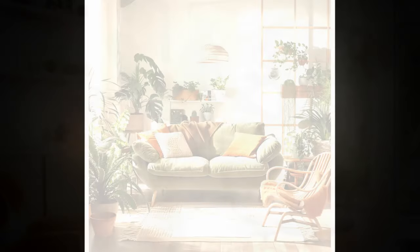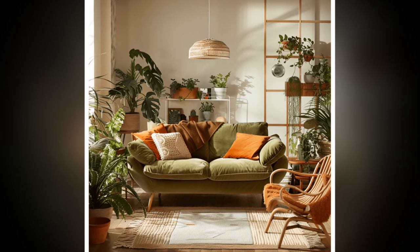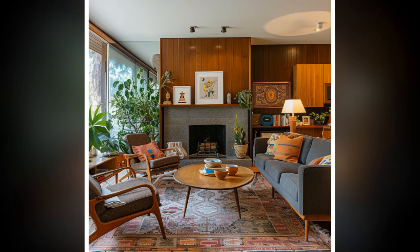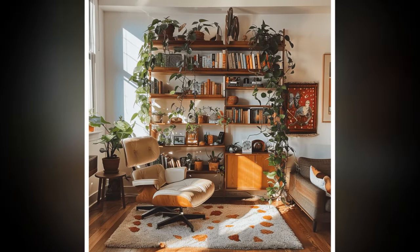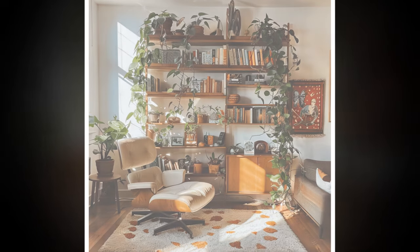5. Geometric Patterns and Textures. Geometric patterns were a big part of mid-century modern interiors, appearing in everything from wallpaper to textiles. Look for bold, graphic prints in throw pillows, area rugs, or curtains to introduce visual interest and energy into the space. In terms of texture, consider adding a shag rug, leather upholstery, or textured wall art to bring depth and warmth.